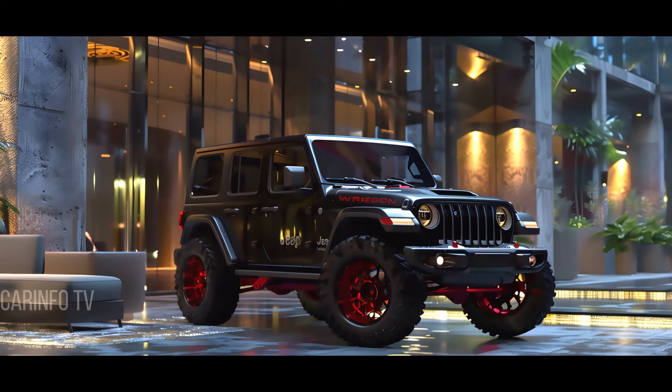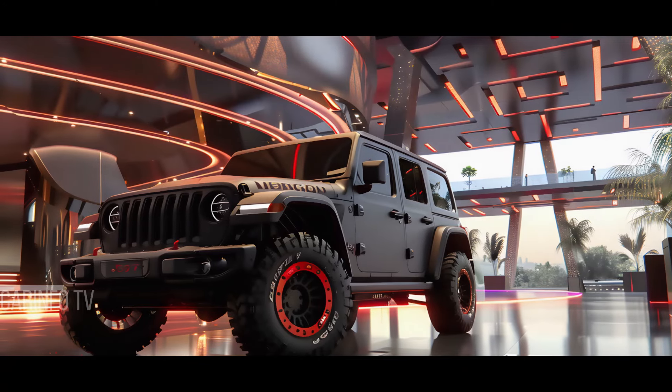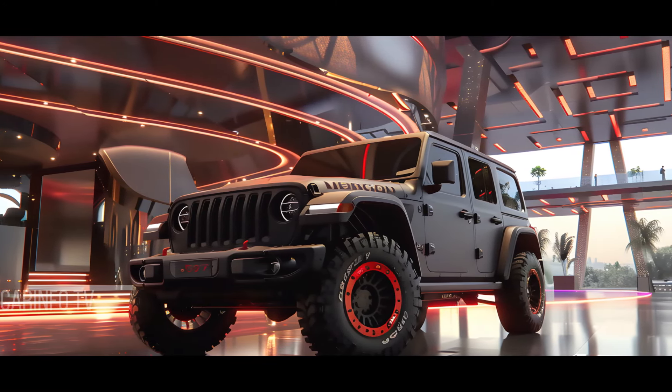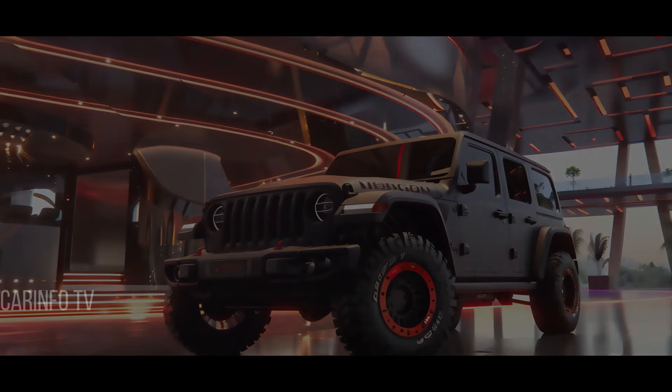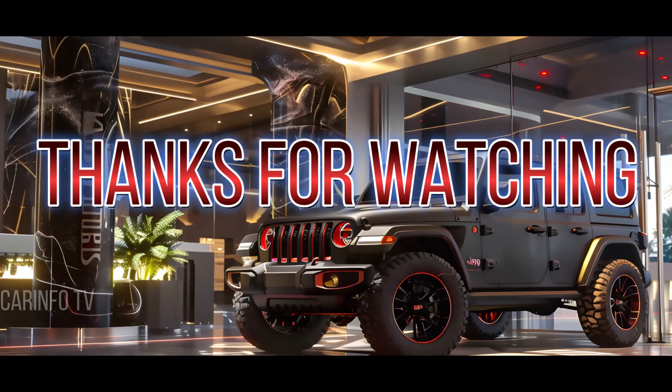Before you hit the road, don't forget to show some love by liking, subscribing, and sharing your thoughts on the 2025 Jeep Wrangler in the comments below. Want more insights on the latest car models? Be sure to check out our other videos. Thanks for watching and see you next time!